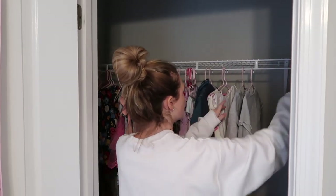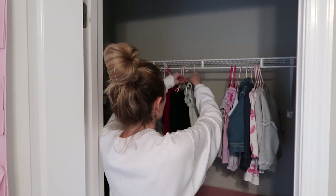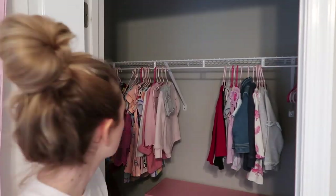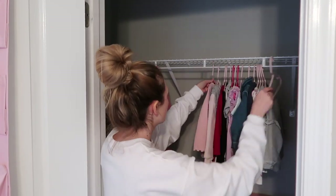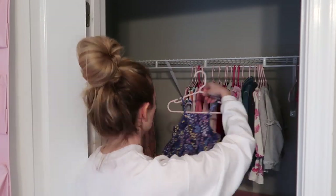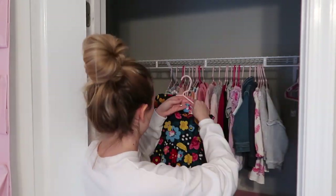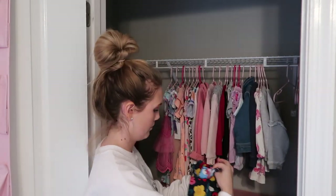Once I have everything out of the closet, I'm going to quickly go through her clothes that are hanging and take out anything that is no longer fitting her. I also had some baby outfits in the back — you'll see me holding them up. I'm so sad that she is not a baby anymore. I swear these kids grow up so quickly.